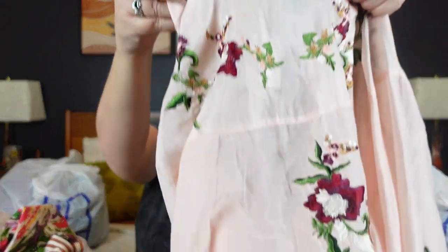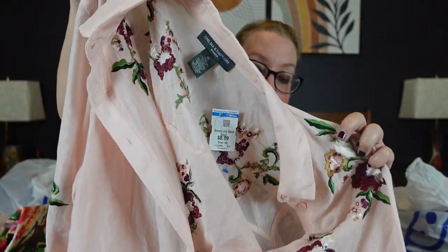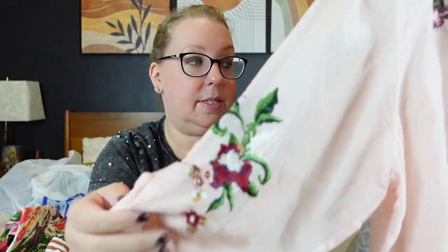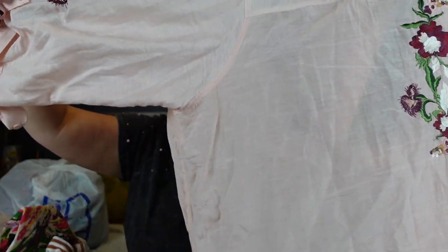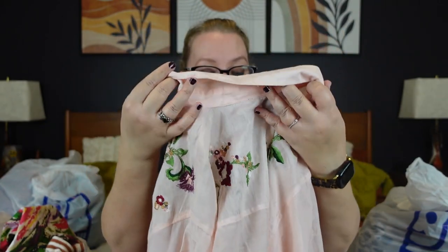This next one is Chelsea and Theodore Woman, XL, and the reason I got it is it's a cotton silk blend. It's a beautiful cotton silk sheer baby pink blouse with embroidery detail on the front, down the sleeve, and all across the back. I didn't see any major issues in the store, but that doesn't mean I won't find something now that I'm home. Button-down front for $8.99 — I got it because of the silk and cotton blend.